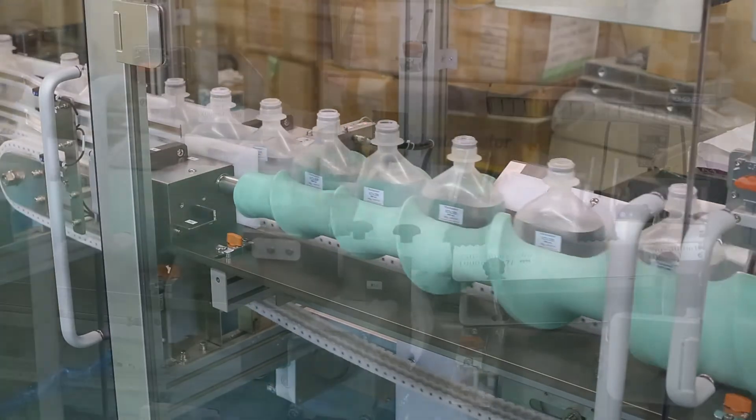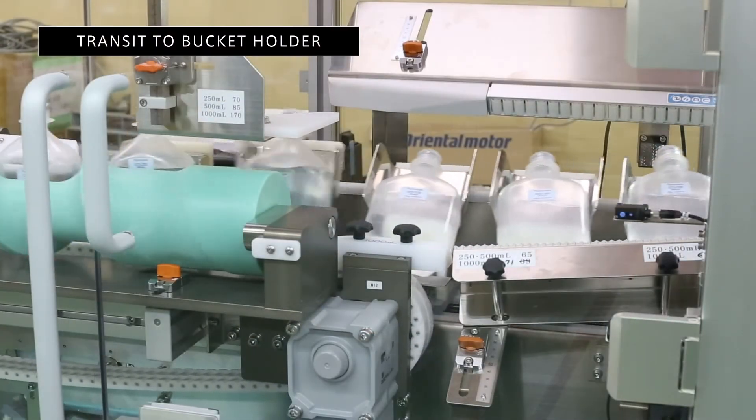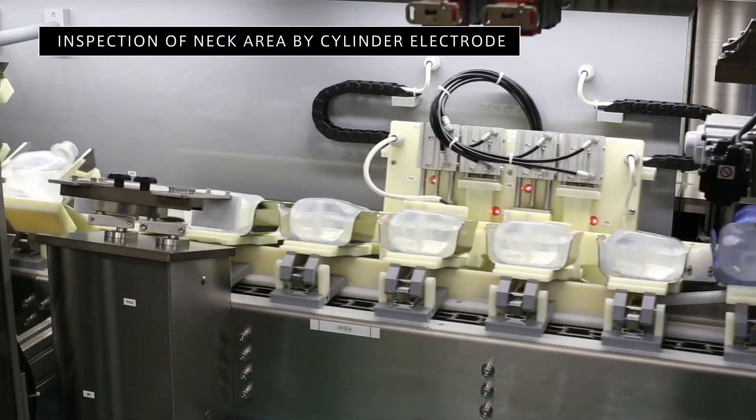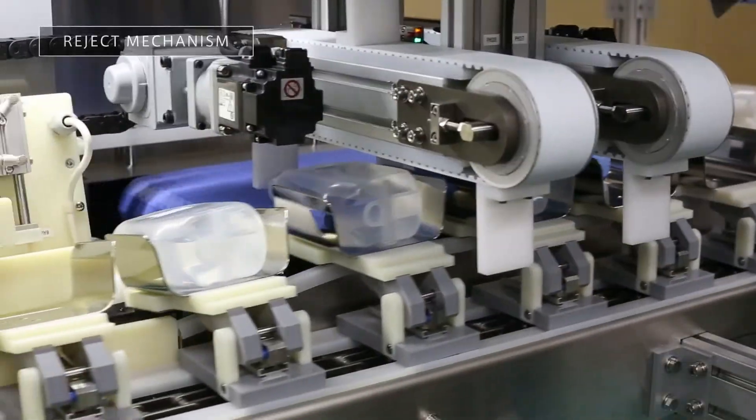Our innovative material handling system can accommodate a variety of product posture conditions based on your project requirements. The newest generation of Nika Densock's electronics provides enhanced detection capabilities at full production speeds.